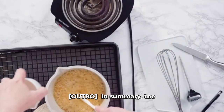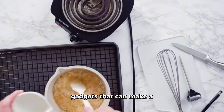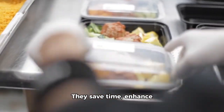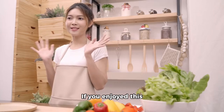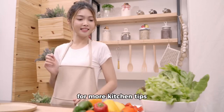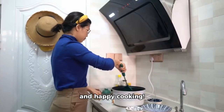In summary, the Instant Pot, Food Processor, and Nonstick Cookware are three essential kitchen gadgets that can make a significant difference in your cooking experience. They save time, enhance efficiency, and make meal prep enjoyable. If you enjoyed this video, please give us a thumbs up and subscribe for more kitchen tips and gadget reviews. Thanks for watching, and happy cooking!